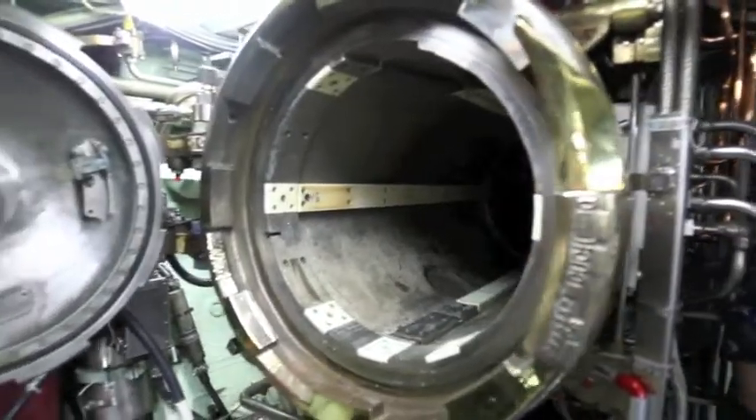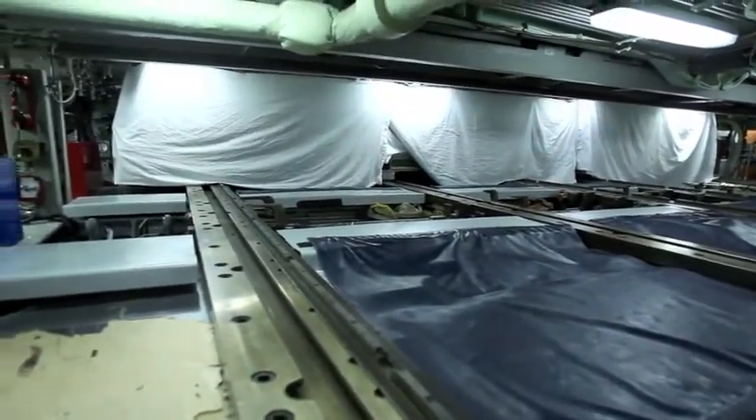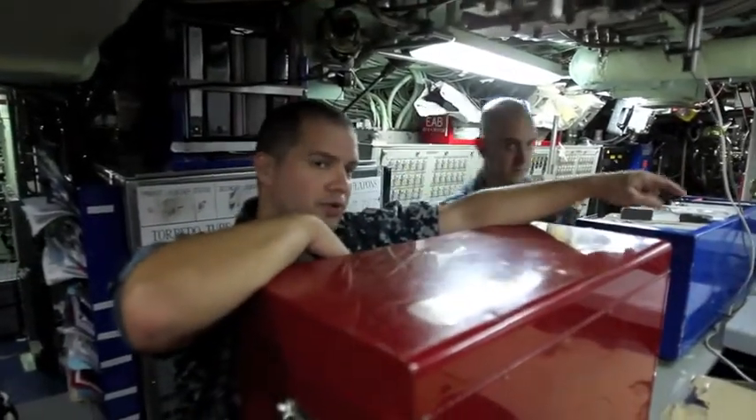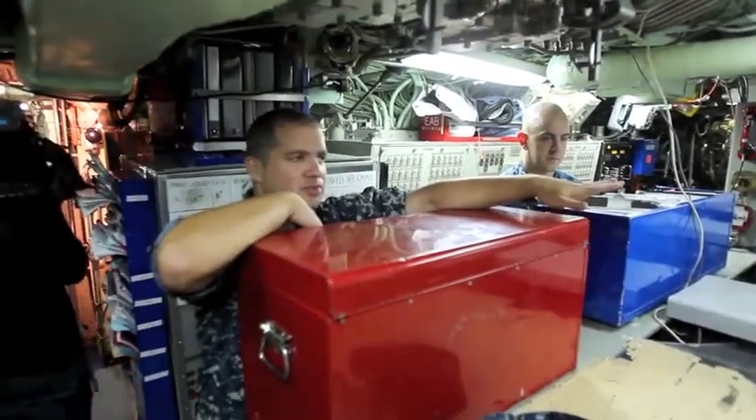Normally this is where you'd see all the torpedoes stowed. Right now you'll see a bunch of luggage we have stowed on the port racks, because the boat is currently transitioning from Guam back to Pearl Harbor, Hawaii, so a lot of guys are taking extra luggage with them. Over here behind these curtains are actually extra racks for guys to sleep in. Due to the limited bed space on board, sometimes we have to load extra racks into the ship, and those usually come down to the torpedo room where guys will actually sleep.